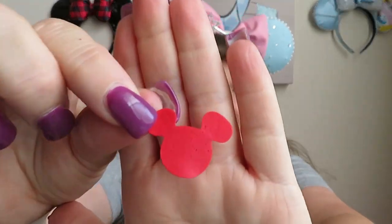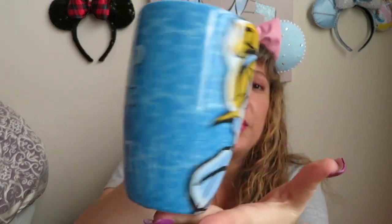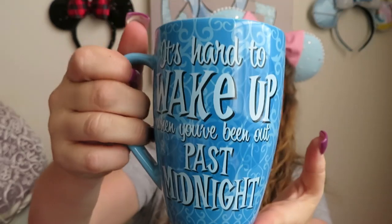There's Mickey confetti inside this box — I love it. This next item is wrapped in what looks like a Tokyo Disney bag with Chippendale on the outside. So this is a Cinderella mug, and it is so pretty. It says 'it's hard to wake up when you've been up past midnight.' I do have this one, Lisa, but that is okay because I will use this one upstairs, whereas my other one is in my cabinet downstairs with all of my collectibles. So thank you so much for this — that is very sweet.